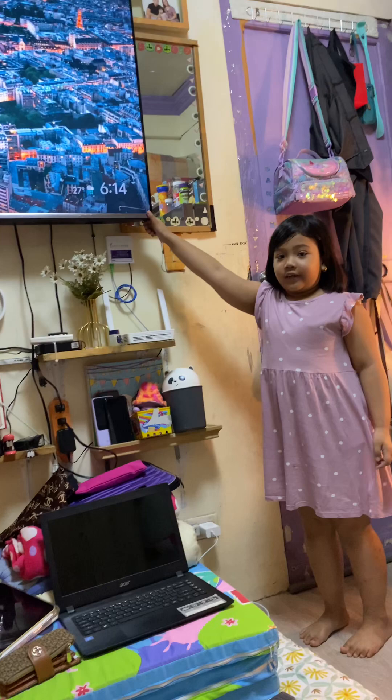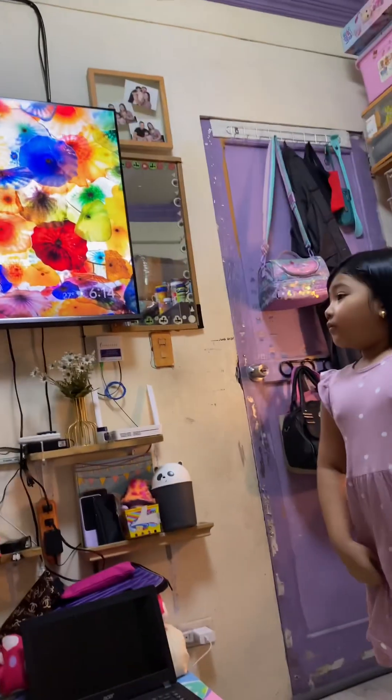This is my TV. It's so big, right? And that is our CCTV. And also those are my family pictures.